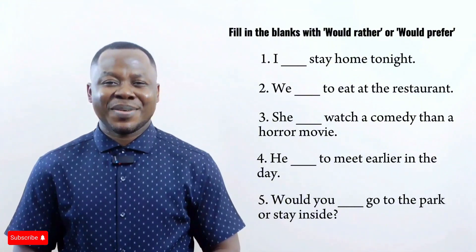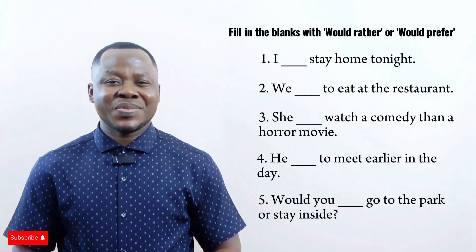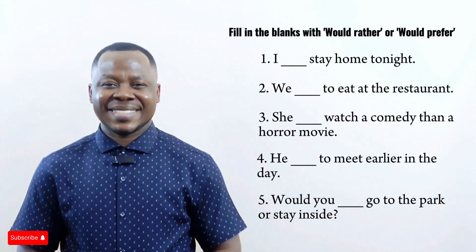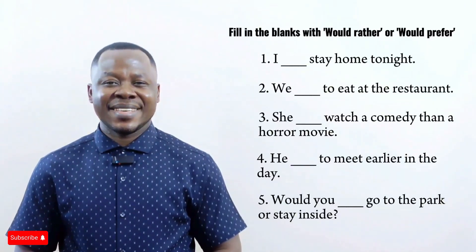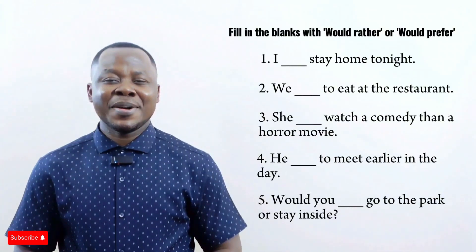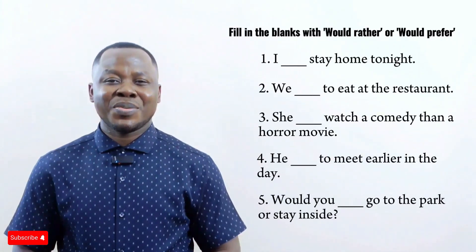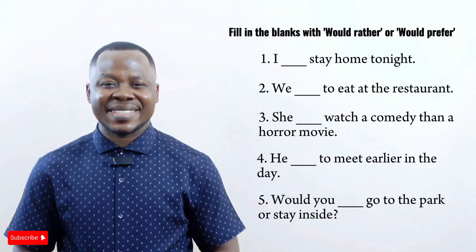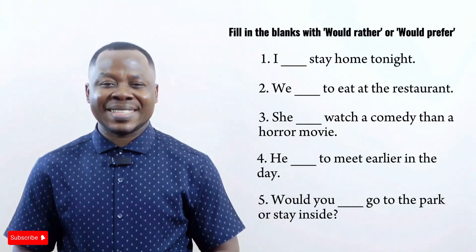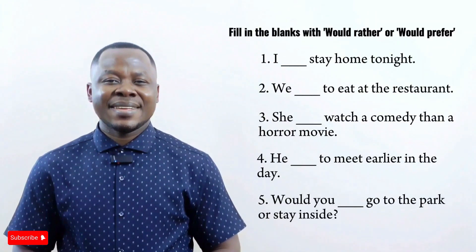Now you know the difference between 'would rather' and 'would prefer.' Remember: 'would rather' is used in a more casual or informal sentence, while 'would prefer' is used in a more polite or formal sentence.